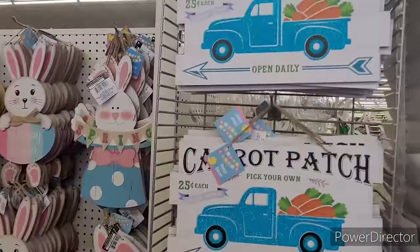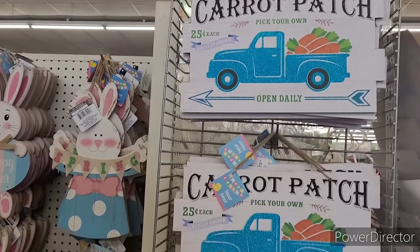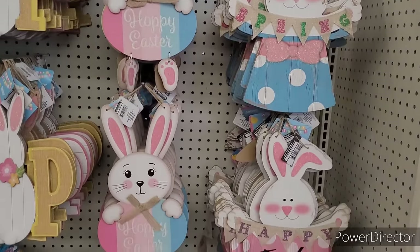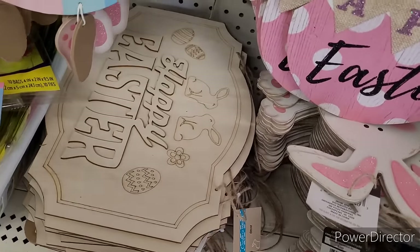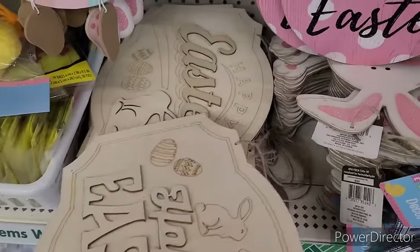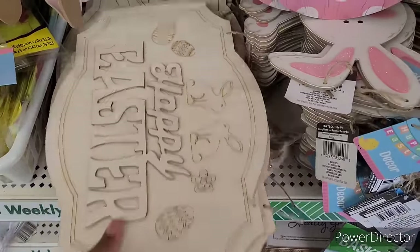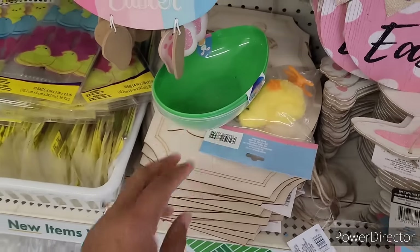Hi everyone, welcome back to my channel. We are in Dollar Tree — they have the carrot patch, pick your own, open daily, 25 cent locally grown, little signs. I put out a lot of their little Easter decor down this line. Happy Easter, happy Easter — look at that, it's really pretty, and they got a different one that also says happy Easter.